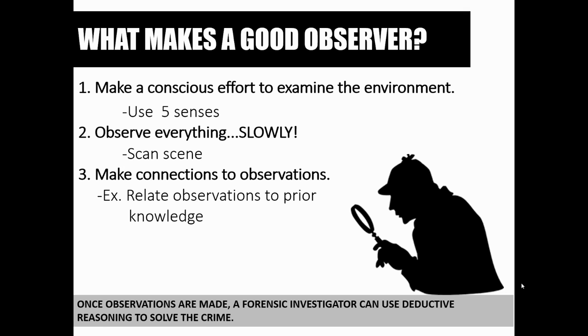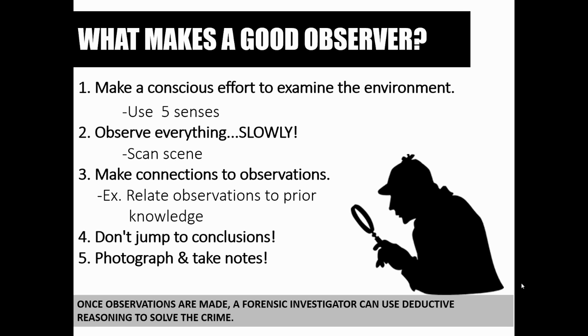Number three: making connections to observations. You're going to want to relate observations to prior knowledge. And don't jump to conclusions — this is a big one. Make sure you are slow and controlled in your thoughts. Just because something was a conclusion in the last crime scene an investigator worked does not mean it's necessarily the same conclusion in the next one. Investigators have to be very aware not to jump to conclusions.